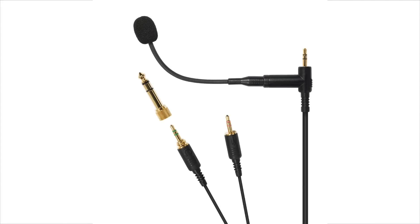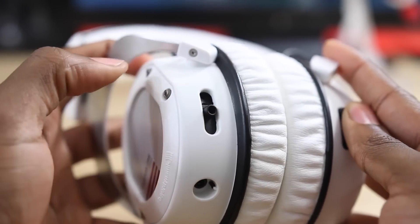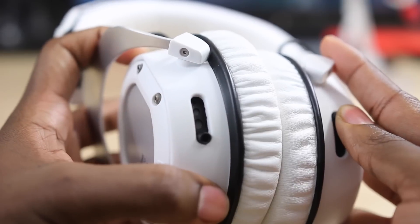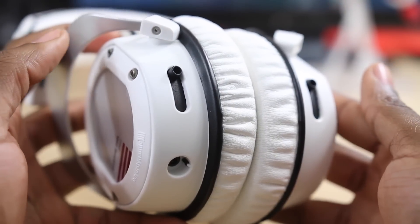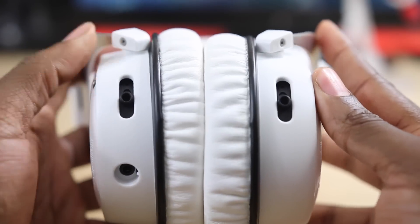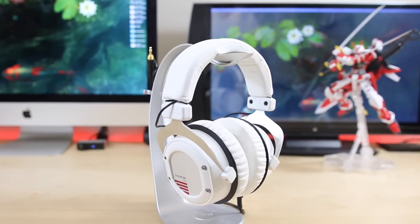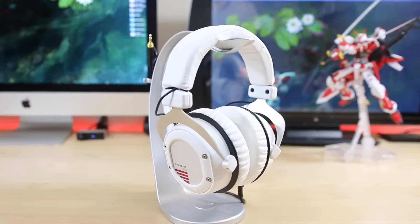Beyerdynamic also offers a boom mic cable so you can use this as a gaming headset or for video calls — it offers a ton of versatility. One of the craziest things is that it has customizable sound quality. With the Custom One Pros, you can use sliders on the back to increase the bass depending on what level you push it to — from absolutely no bass to quite a bit at the highest level. So whether you want to listen to rap and hip hop with tons of bass, or tone it down for some classical, you've got that option.